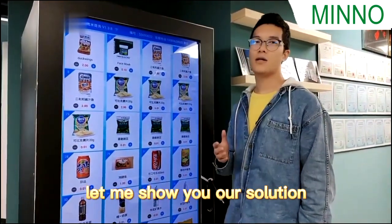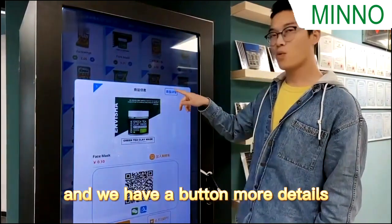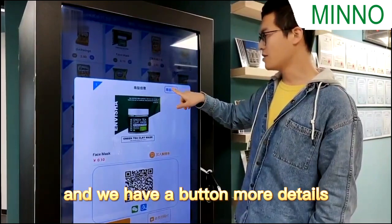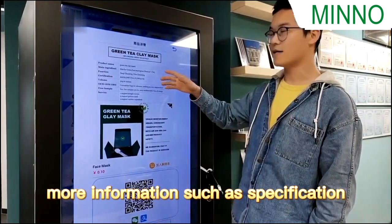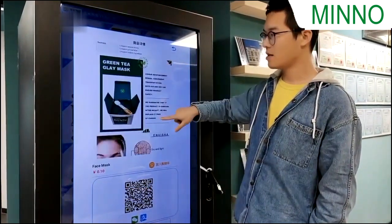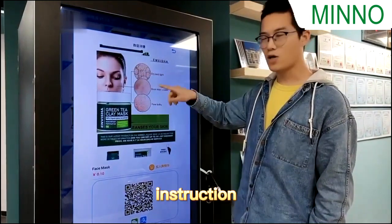Let me show you our solution. Click one product and we have a button — more details. And now you can see more information such as specification, product description, and instruction.